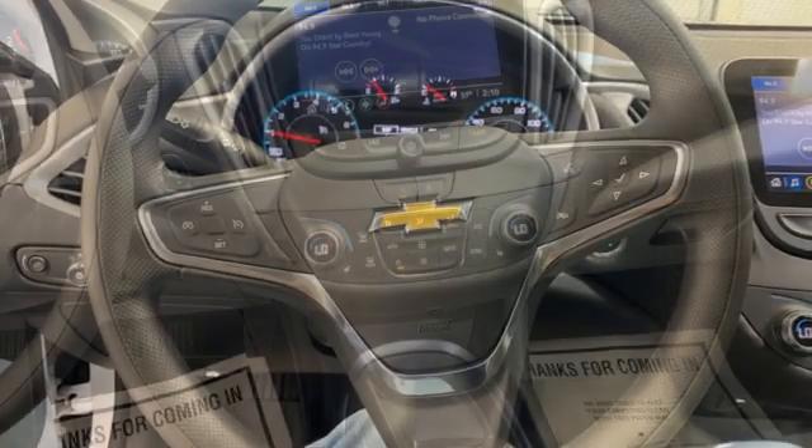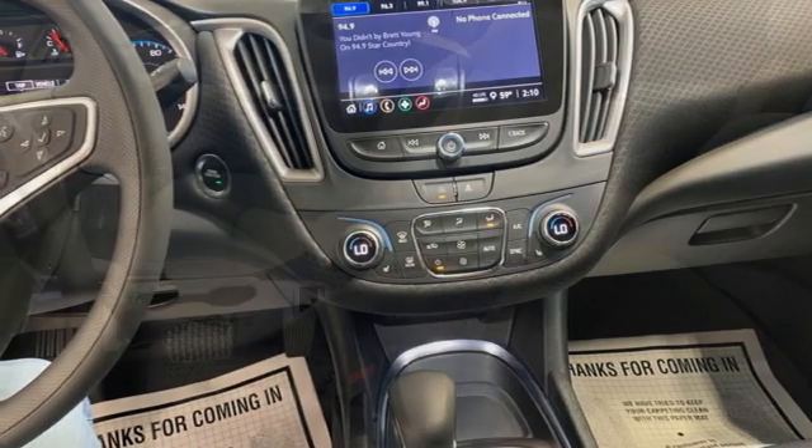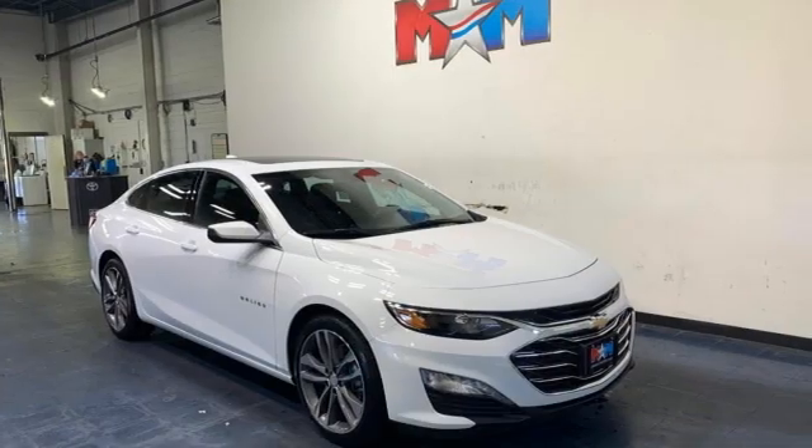Remote engine start, AM-FM satellite radio, active grille shutters, gas pressurized shocks, and continuously variable automatic transmission.